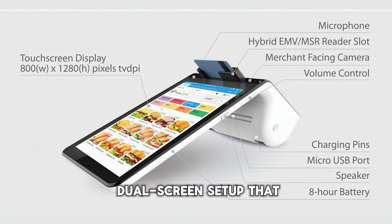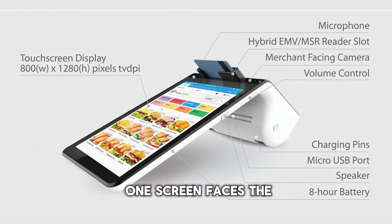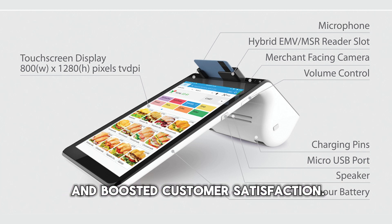Its standout feature is a dual-screen setup that enhances customer interaction. One screen faces the customer for easy viewing, while the other faces the merchant for control and management. This is incredibly beneficial in busy retail settings, allowing for smoother transactions and boosted customer satisfaction.